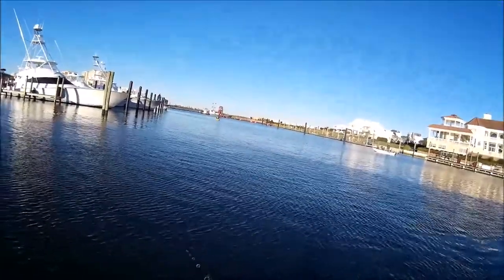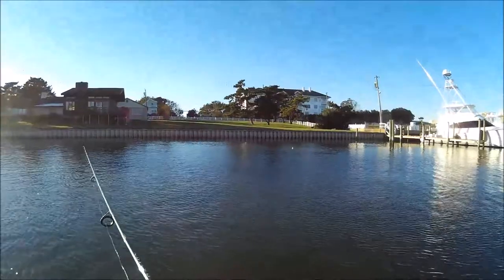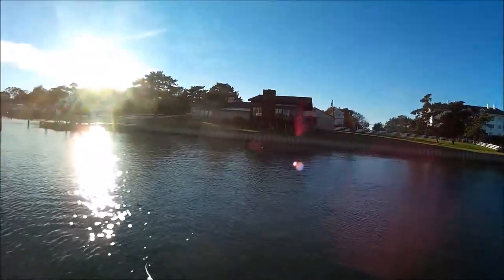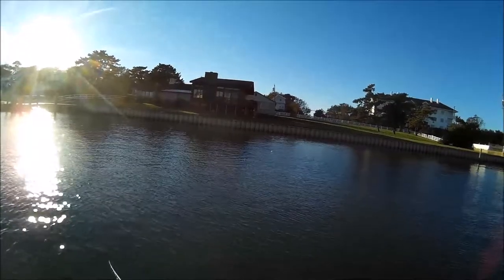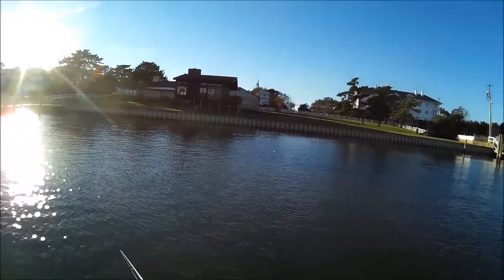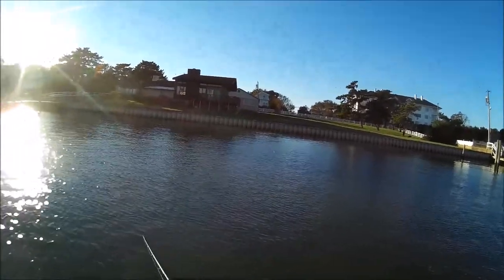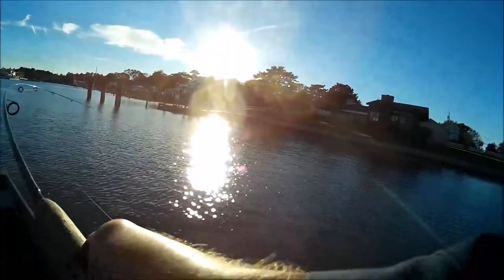Alright, we'll keep fan casting until we catch something. We had one hit right here — y'all saw one jump up in here. Got one, got one!